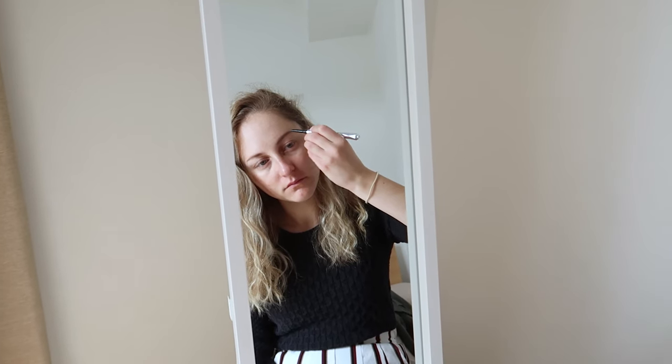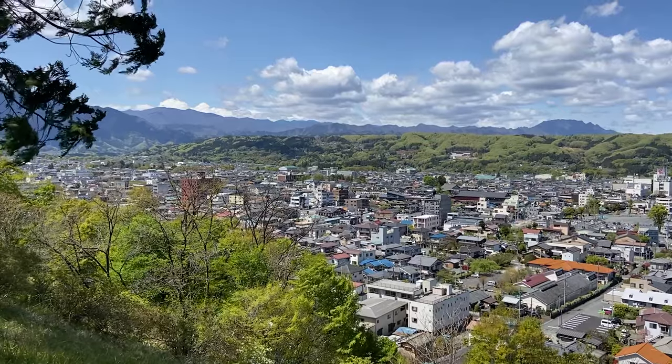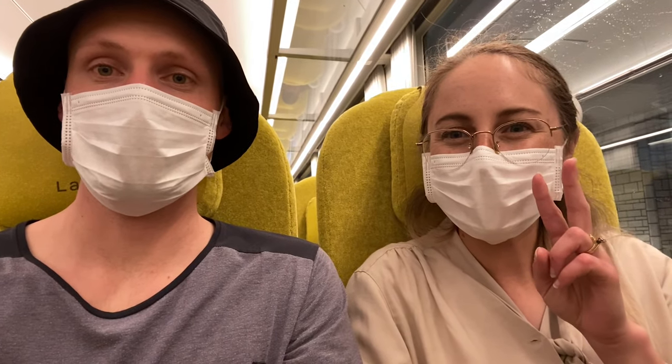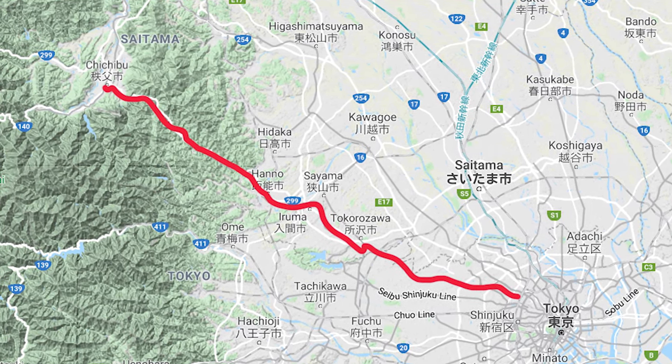Even after becoming full-time workers in Tokyo, it's still not stopping us from getting into the countryside. Although we only have time for Sunday day trips, so it's a late start on Saturday night for us. This time we're going to our favourite place in the Saitama region: Chichibu.